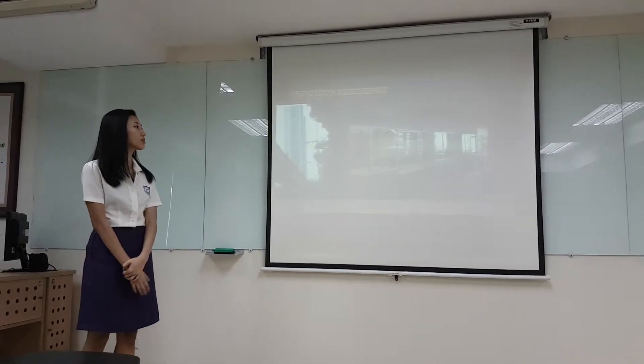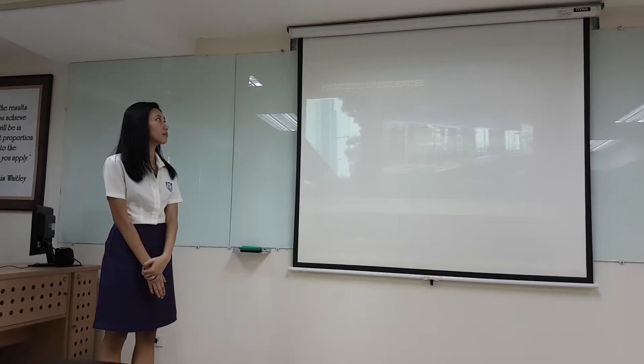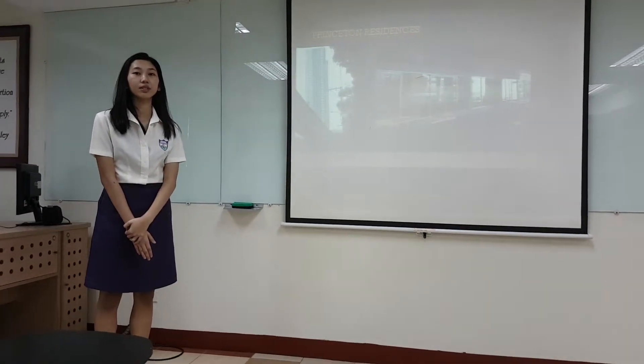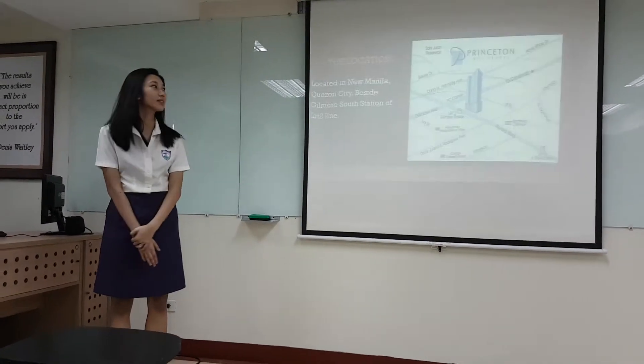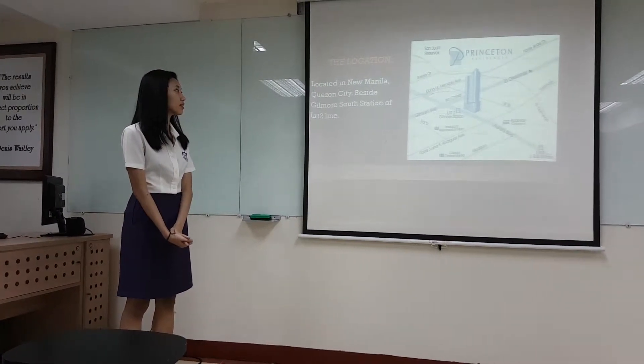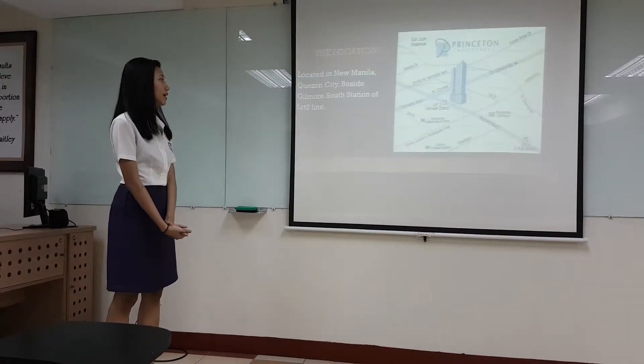The property I chose to turn into an Airbnb is located in the Princeton Residences — a condominium studio unit located in New Manila, Kansas City, beside Gilmore, south station of LRT2.